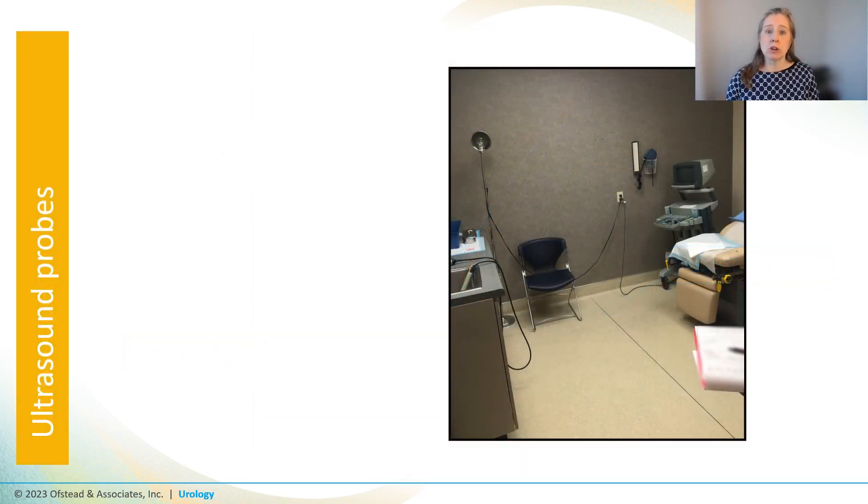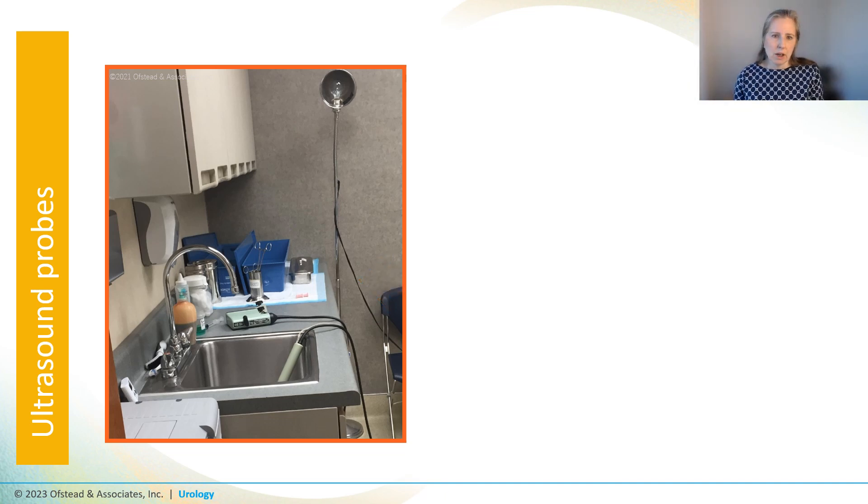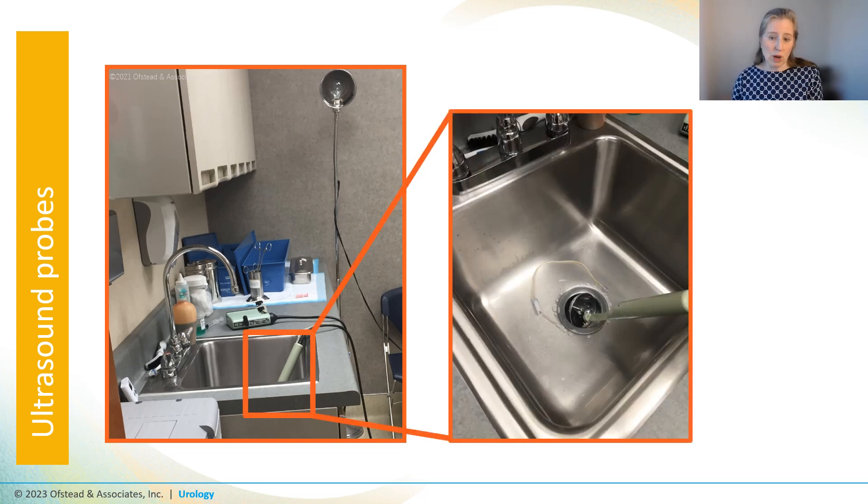Now let's turn our attention to ultrasound probes used for prostate exams and biopsies. We started in an ultrasound procedure room that was allegedly ready for the next patient, with a clean chuck and drape on the exam table. But in the sink we found a transrectal ultrasound probe that had been left there to drip dry after processing — with the tip of the probe sitting in the sink drain, which is really concerning.